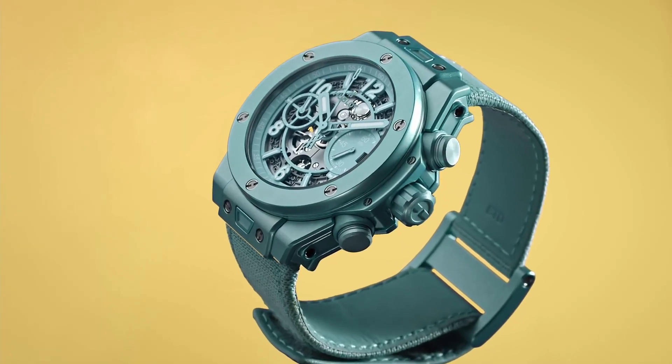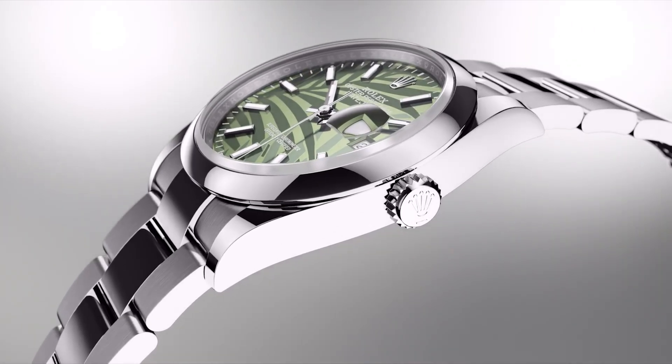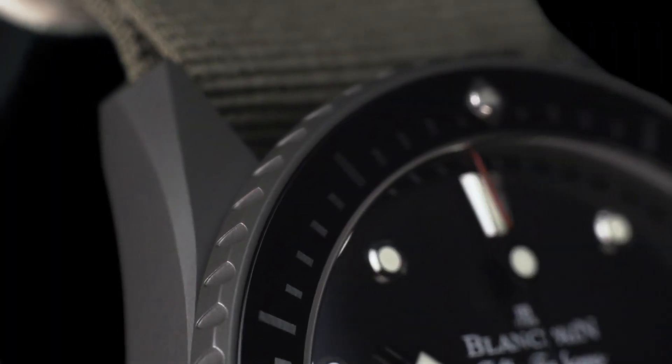Hello guys! If you're looking for the best new luxury watches for men based on specifications, you're in the right place.